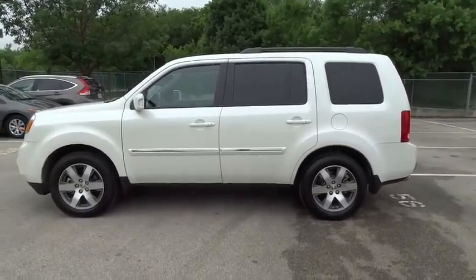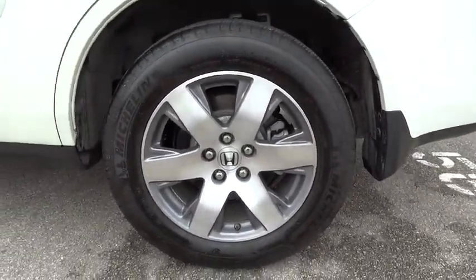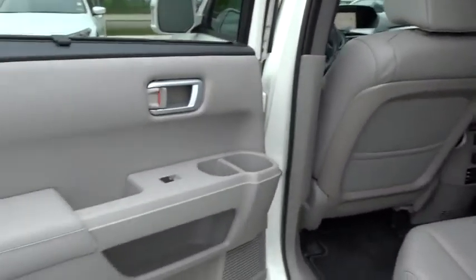Auto-dimming rear view mirror. Four wheel disc brakes. Hard disc drive media storage. Floor mats. Universal garage door opener. Come see the car for yourself.